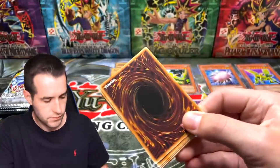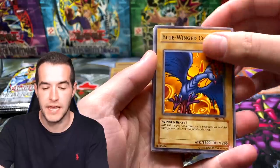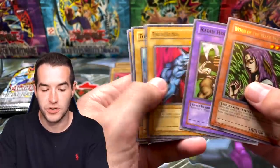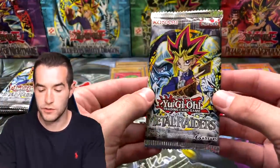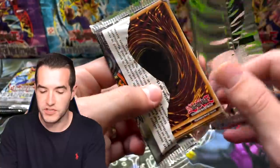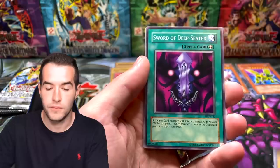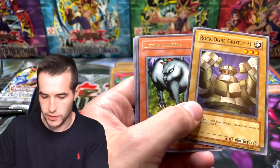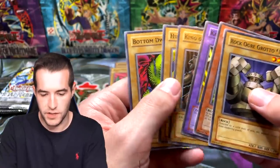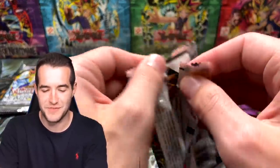Metal Raiders, continuing on. Little Swordsman of Ale, Germ Infection, Blue Winged, Kozykazi, and another Witch. Still looking for a Secret Rare - well, I mean we just got a Super though, so we're doing okay. Crass Clown, Killer Needle, Sword of Deceded. All these different numbers of cards is making me go crazy.